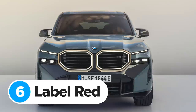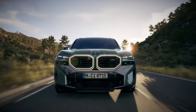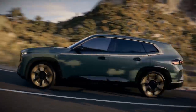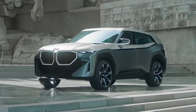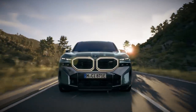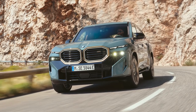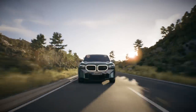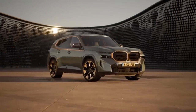Next year you'll be able to get an even more powerful version of the XM called the Label Red — a step above BMW's normal M Competition cars. The XM Label Red will have 748 horsepower and 1,000 newton metres of torque, which is 95 horsepower and 200 newton metres more than the standard XM, and 23 more horsepower than the Ferrari Puro Sangue. This means the forthcoming XM Label Red is set to become the most powerful SUV with an internal combustion engine ever made. BMW hasn't revealed performance stats for it yet.